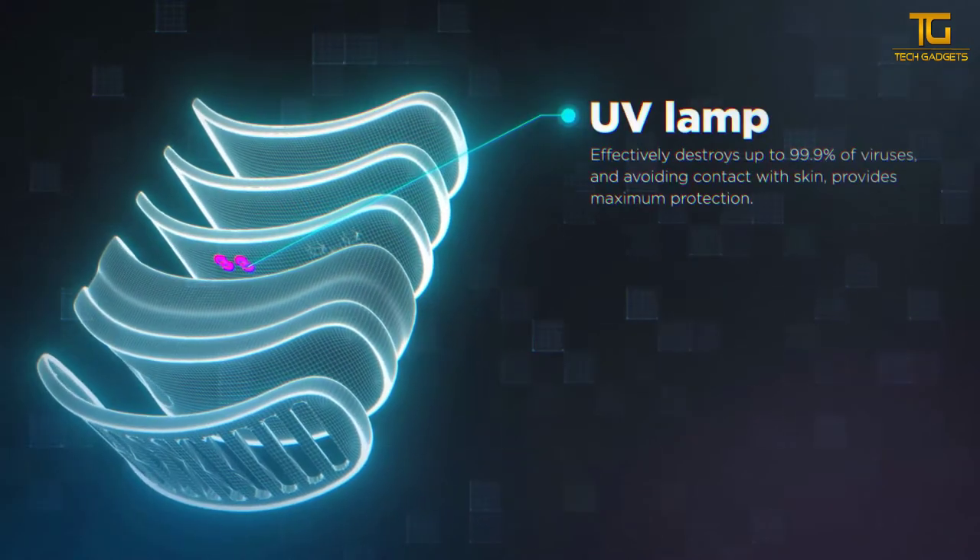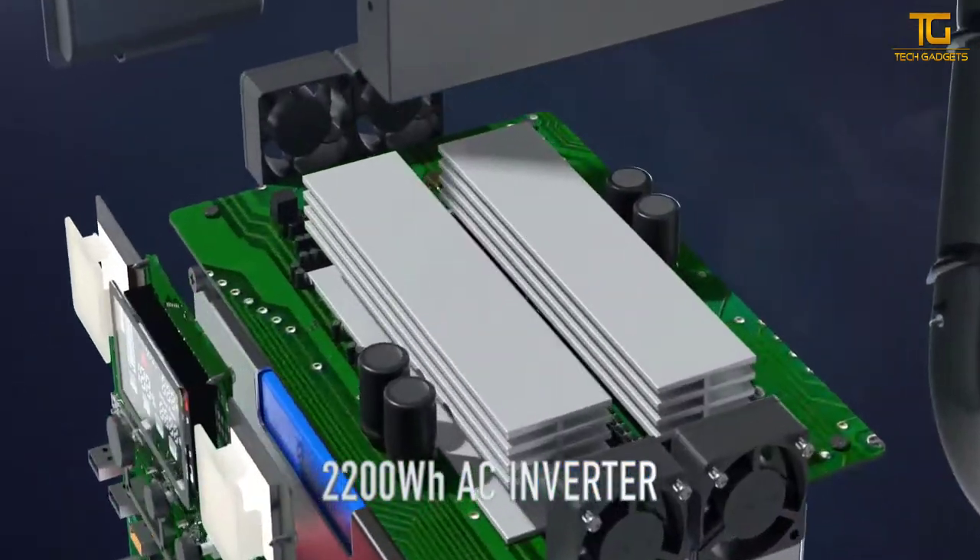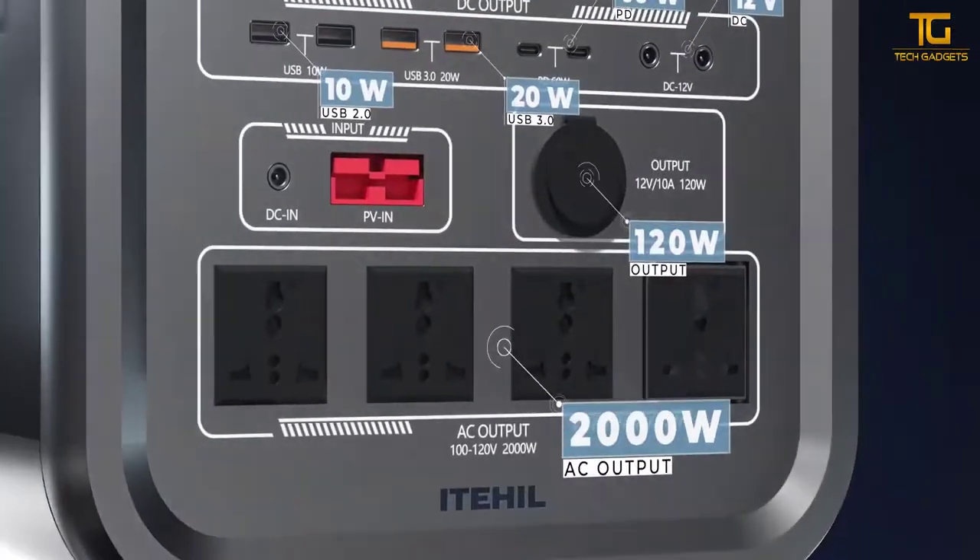Today in this video, we are going to show you the top 5 amazing gadgets and inventions of 2021 that you must know about. Let's begin the video.